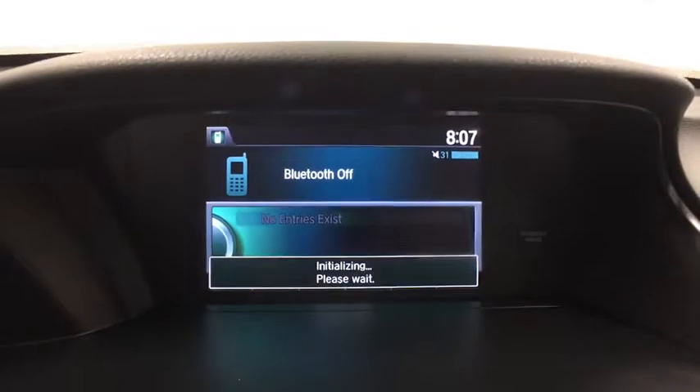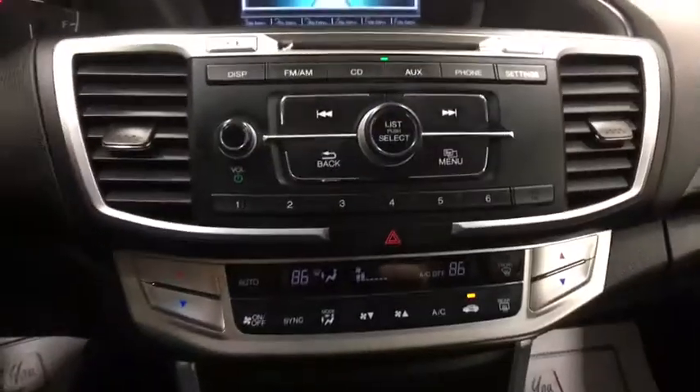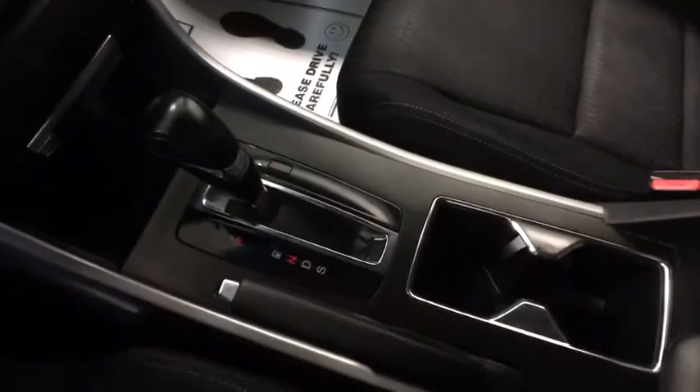Power steering, adjustable steering wheel, four-wheel disc brakes, floor mats, aluminum wheels, cruise control, AM-FM stereo radio, front-wheel drive, climate control, rear defrost, fog lamps.